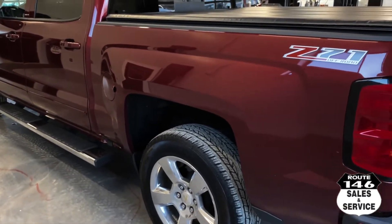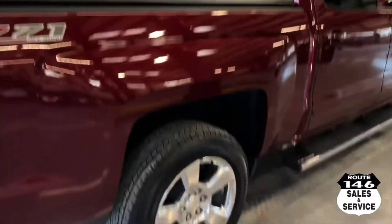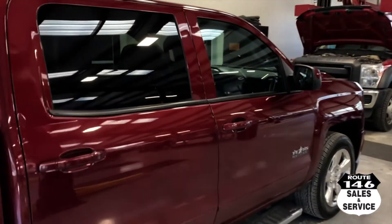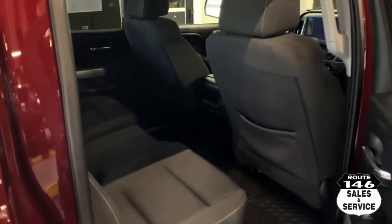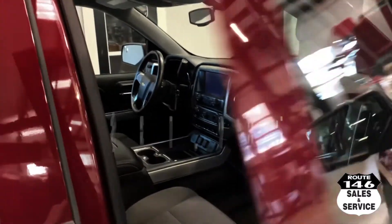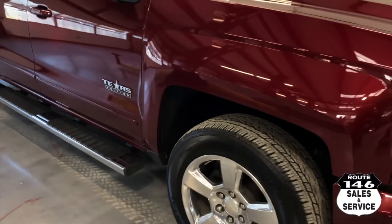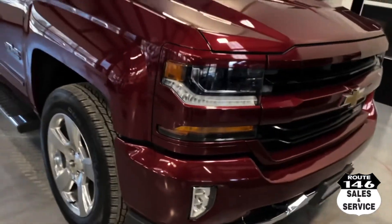This truck is gorgeous. Look at the tonneau cover — it's all ready to go, just came in. Love the color. This truck is $37,985 — a 51,000-mile 2017 1500 with a big door in the back. Texas Edition, very very nice, very clean.